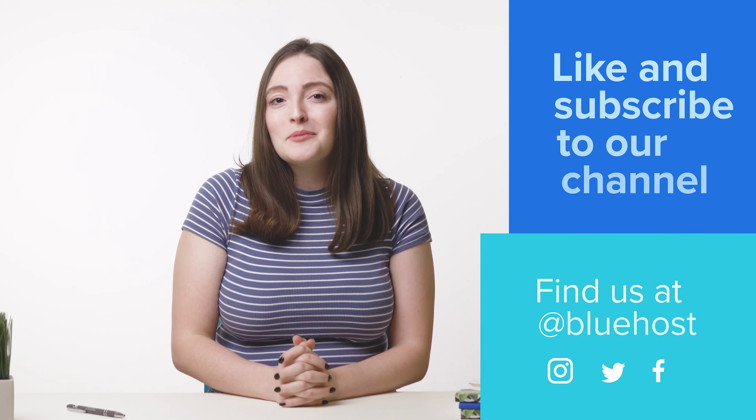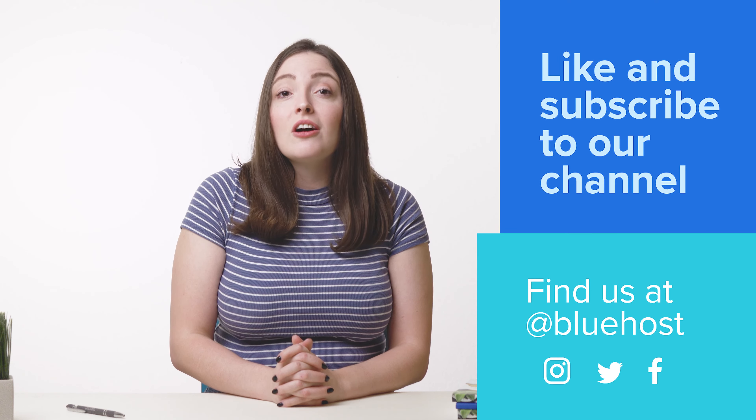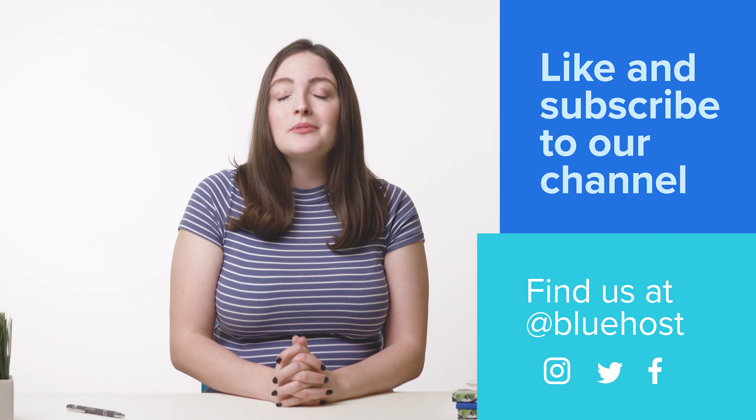Taking a few of these precautions will reduce your chances of an attack, so take the security of your website into your own hands. Be sure to like and subscribe to our channel for more awesome tips to help you on your website journey. You can also find us at Bluehost on Instagram, Twitter, and Facebook. Stay tuned.